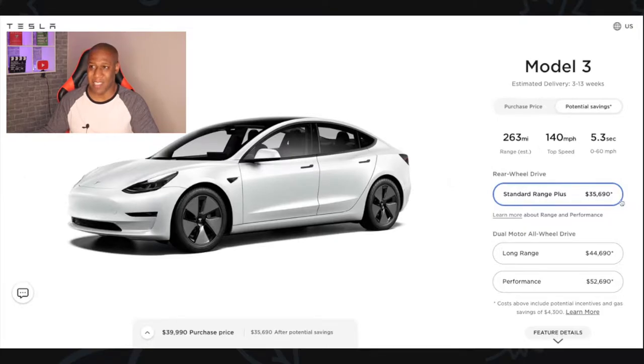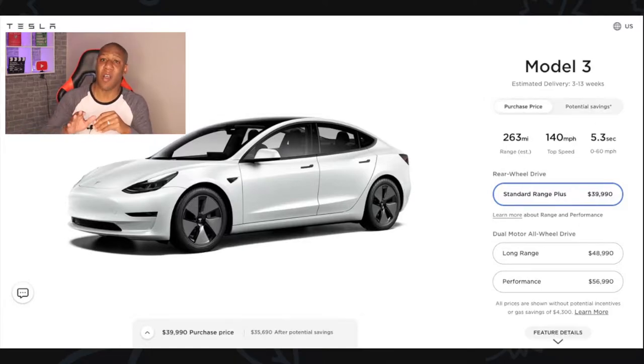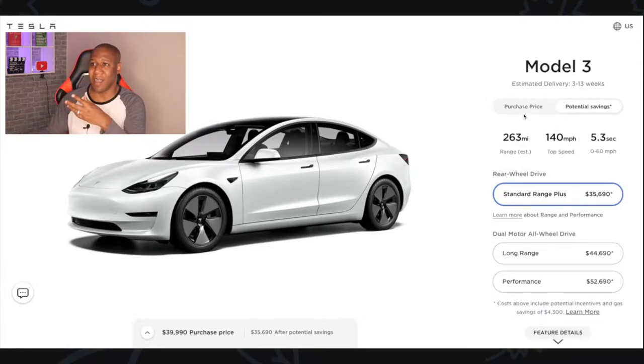This price you see — $35,690 — is actually the potential savings Tesla says you should be saving over the next six years. But we don't want to look at potential savings; we want to know exactly what you're paying. So I'm going to click on 'Purchase Price.' After clicking that, it went from about $35,500 up to close to $40,000, so you can see the true cost of what you will actually be paying.